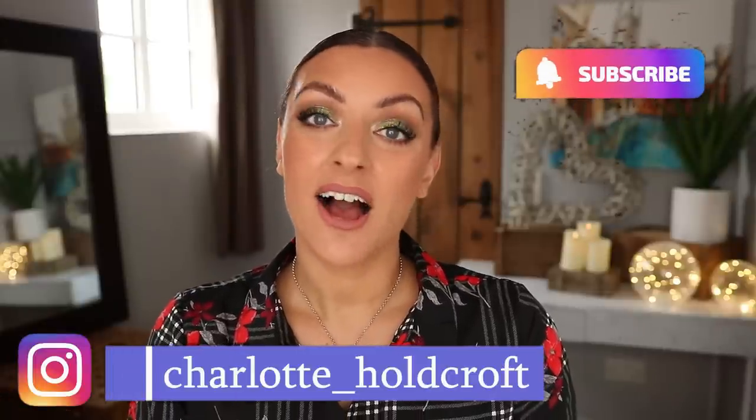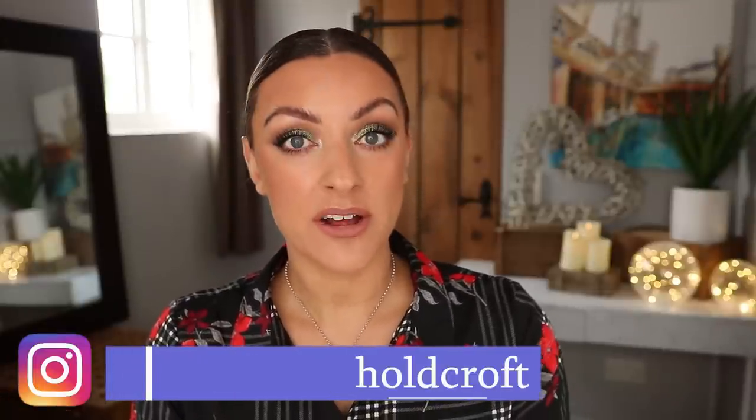Hi guys, welcome back to my channel. I hope you're having a great day so far. For today's video, I'm going to be sharing with you some products that I fully intended and planned to pick up, but reviews — multiple reviews — put me off for one reason or another. I'm going to share the products, the reviews I saw, what put me off, and how I feel about it now. Do I regret it? I wouldn't have thought so.